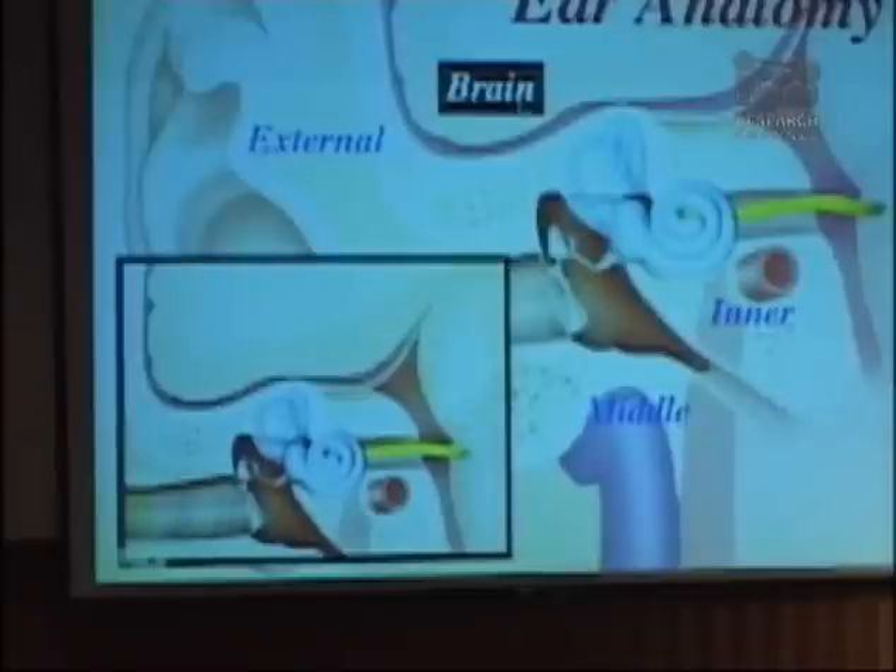The brain is the ultimate organ of hearing in that if the sound doesn't get there and doesn't get processed by the brain, we don't hear it and we can't make sense of it. So that's a vital part of our understanding of hearing.